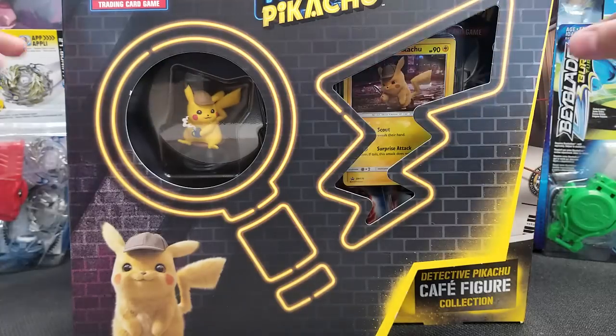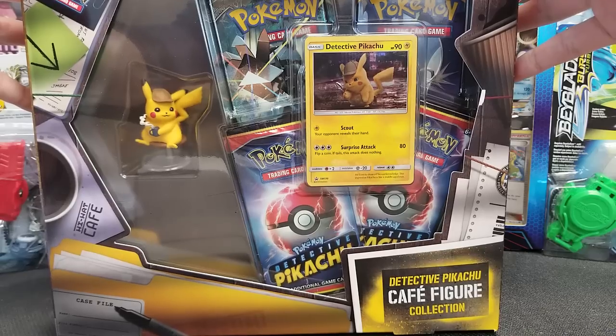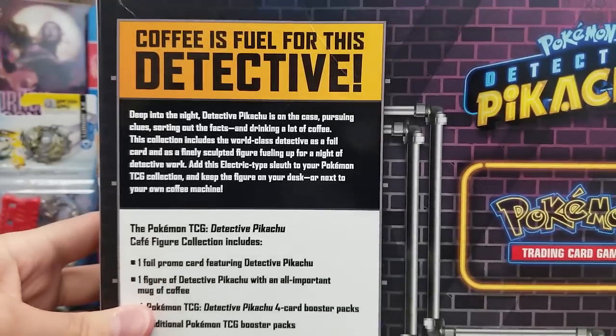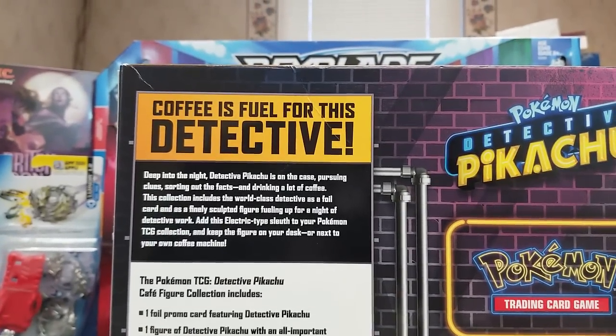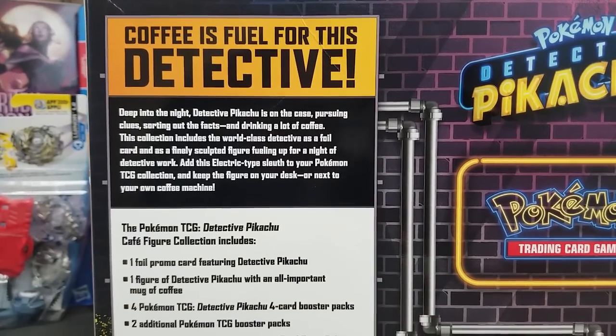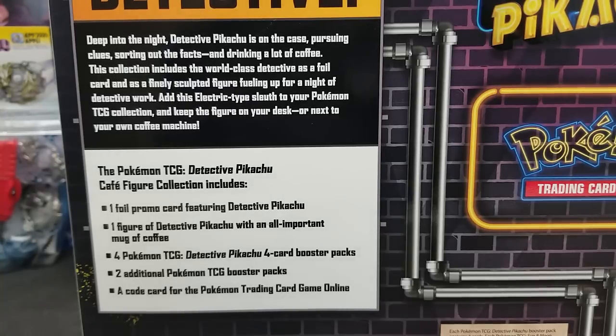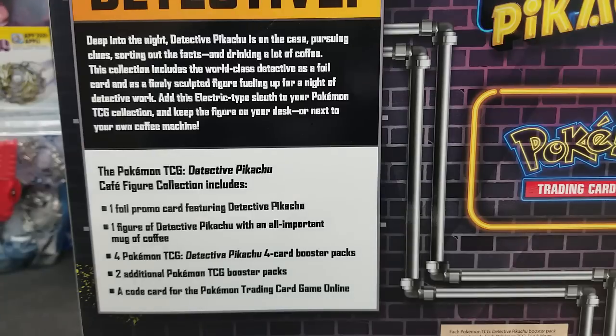This comes with a figure and a new promo card as well. It does say on the back exactly what's included. The TCG Detective Pikachu Cafe Figure Collection — kind of a long title — includes one foil promo card, one figure, four Detective Pikachu four-card booster packs, two additional packs which look like Sun Moon Base and Burning Shadows, and a code card for the Pokemon Trading Card Game Online, which I assume grants you the promo card and no packs.